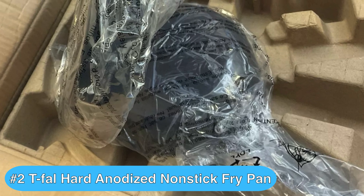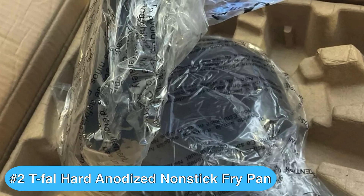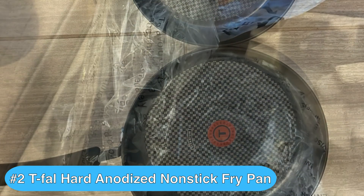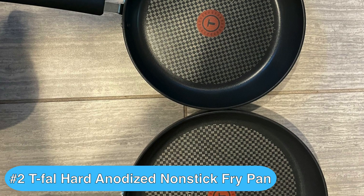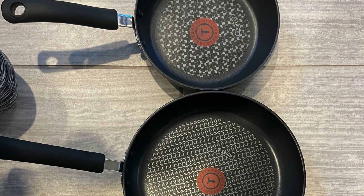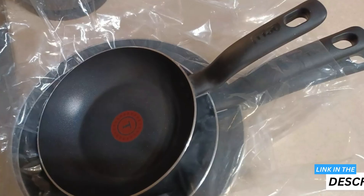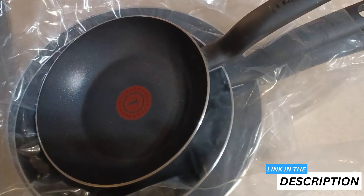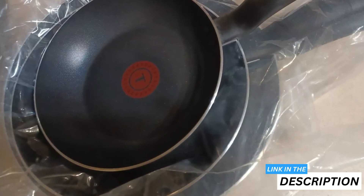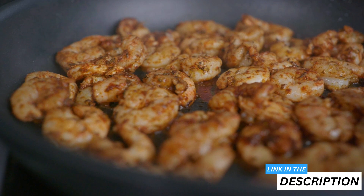Checking in at number two is the T-Fal Ultimate Hard Anodized Non-Stick Fry Pan Set, which I really think is one of the best frying pans that you can get your hands on. With this set, you're getting a reliable duo that makes your weekday and weekend cooking ventures easier. The 10-inch and 12-inch pans are perfect for different meal sizes, giving you the flexibility to cook anything from a quick fried egg to a hearty sauteed dish.